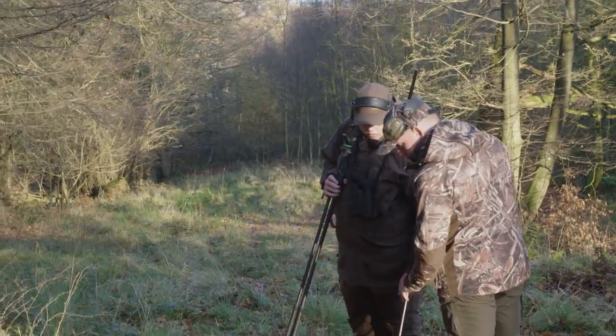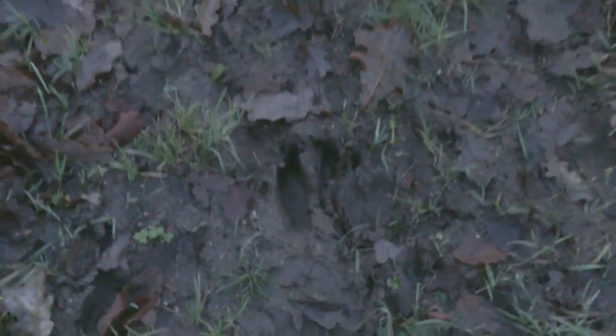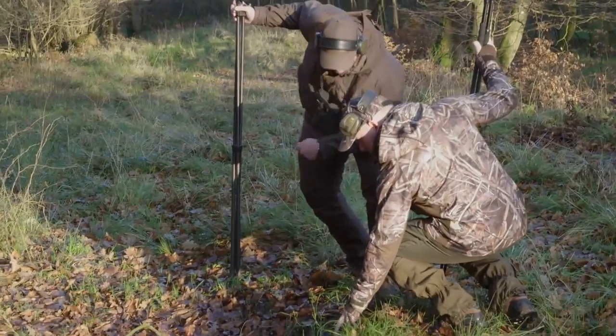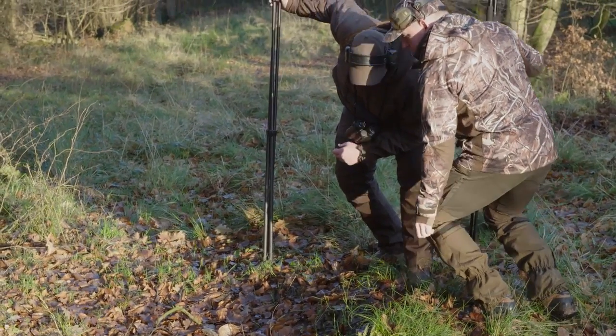You see the tracks here — look. You see that? That's reasonably fresh. See, the edges are still quite firm, so that was earlier this morning.